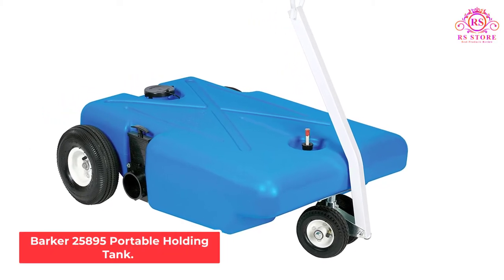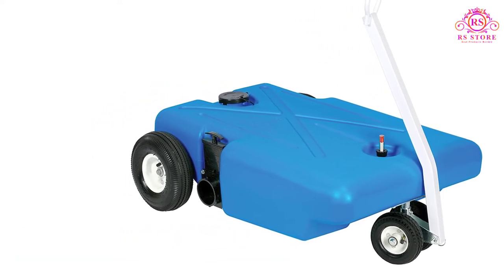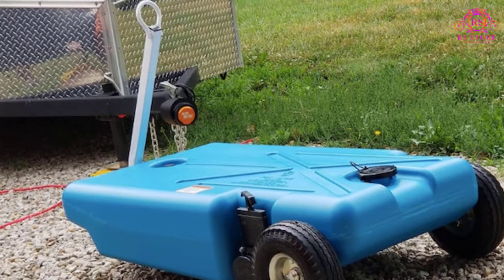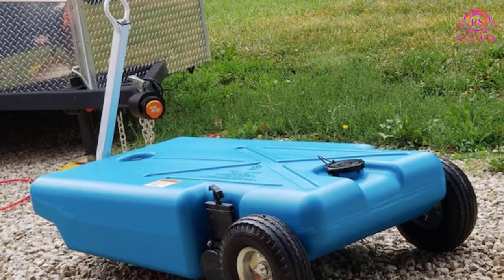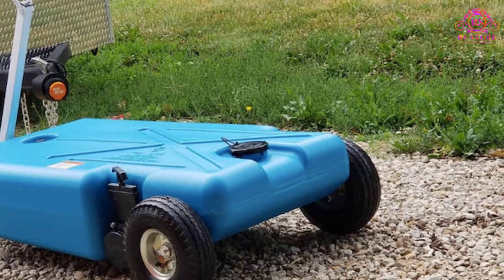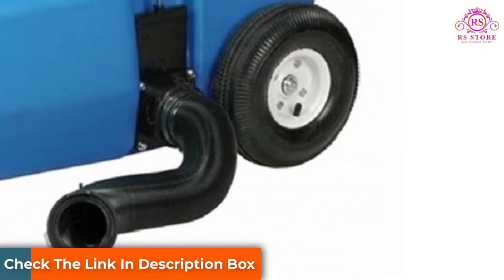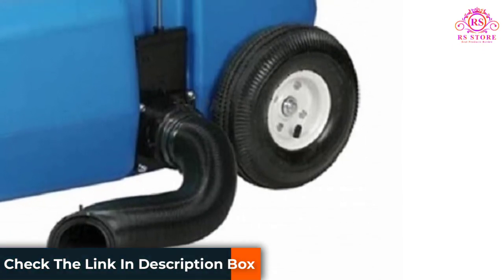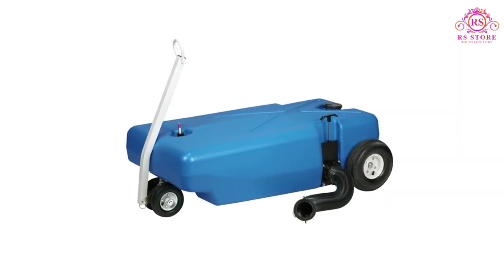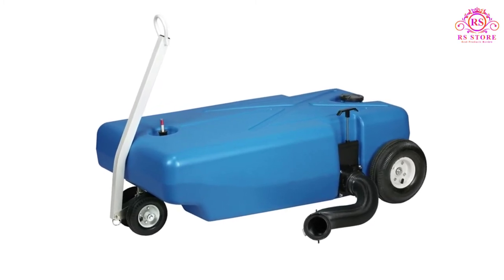Barker 25895 Portable Holding Tank. This is a best-selling waste holding tank among RV owners. They are raving about this well-built and heavy-duty product. It is built to last using blow-molded polyethylene, zinc-plated steel, and aluminum. The rubber tires roll effortlessly across the ground, and the handle makes it easier to maneuver the tank into the sewer connection. With this model, you don't have to lift the heavy full tank to empty its contents — you just open the valve and it drains by itself for a hassle-free experience.